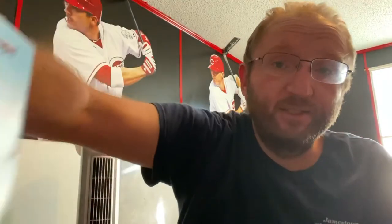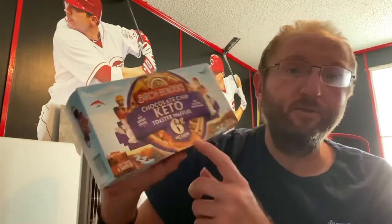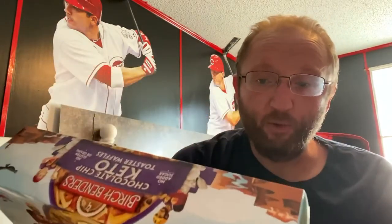So that's three net carbs per waffle basically. And then if you want chocolate chips in them, two waffles is 180 calories, 14 fat, five protein, 11 total carbs, three fiber, two sugar alcohol — leaving it at six net carbs also, which matches the front. So three net carbs per waffle.